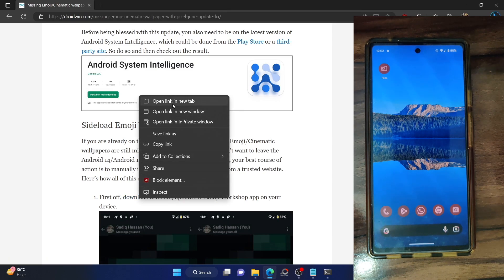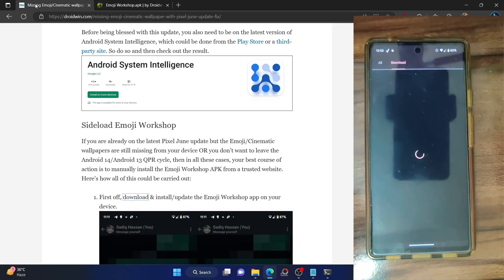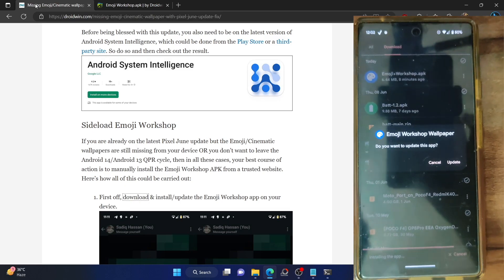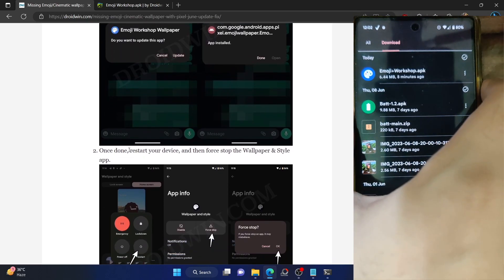First, go to my site and download the Emoji Workshop app from the link there — it's hosted on Android File Host. Once downloaded, launch the Files app on your phone and tap on Emoji Workshop. You will see an update option rather than install, because the app is already installed but as an older version. Tap on update and wait a few seconds. The app is now updated. After the update, restart your phone — this restart is compulsory.